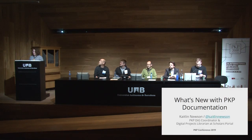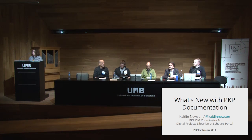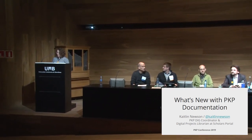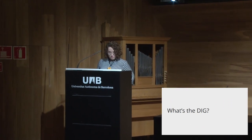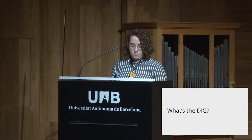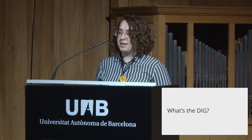Hi everyone. I'm Caitlin Newsom. I'm the PKP Documentation Interest Group Coordinator and a digital projects librarian with Scholars Portal in Toronto. Today I'm going to quickly talk to you about what's going on with PKP's documentation. The Documentation Interest Group, or the DIG, works together to create, update, and improve documentation for PKP software.